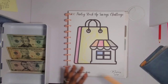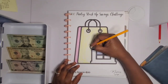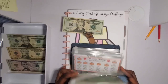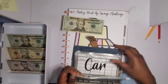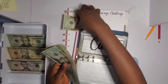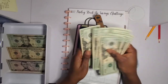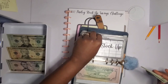Next is my Pantry Stockup savings challenge, which is going to go into my pantry sinking fund when I finish. I'm using the custard yellow color again. Now I count up to 160 dollars in this challenge.